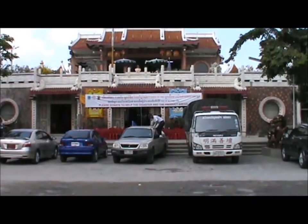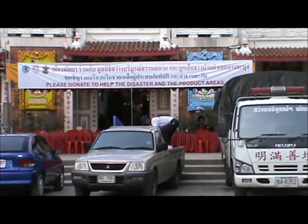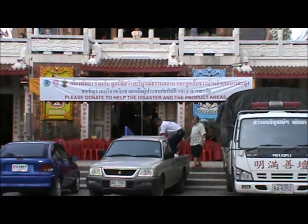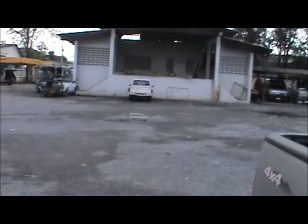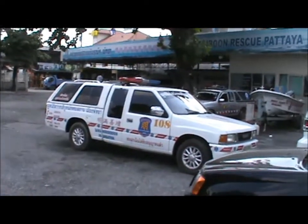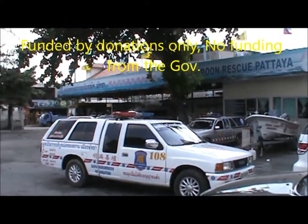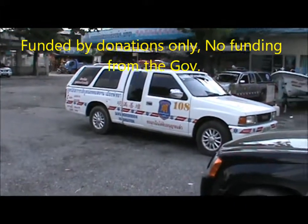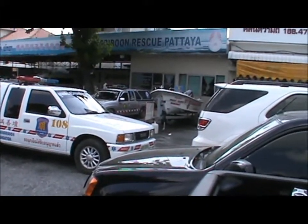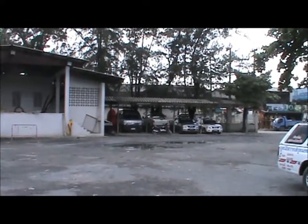It's also got a drop-off point for the flood victims here. What these guys are mostly known for is ambulances around the area. They have a lot of ambulances — most of them used to be just pickup trucks, but now they also have boats and lots of emergency response vehicles.